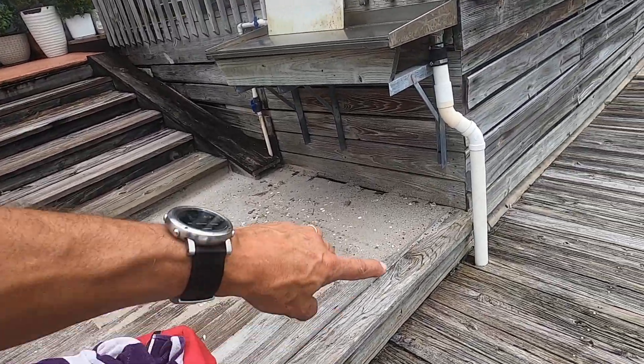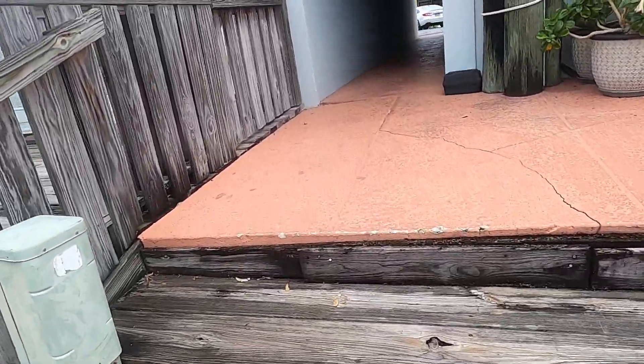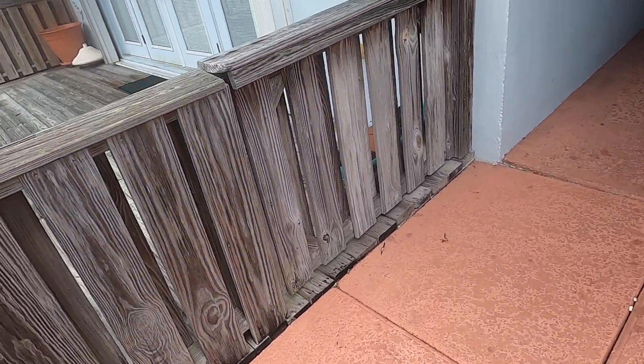Here's the cap. Over here behind the cap on the inside by the building, you have the damaged concrete slab that's sinking.